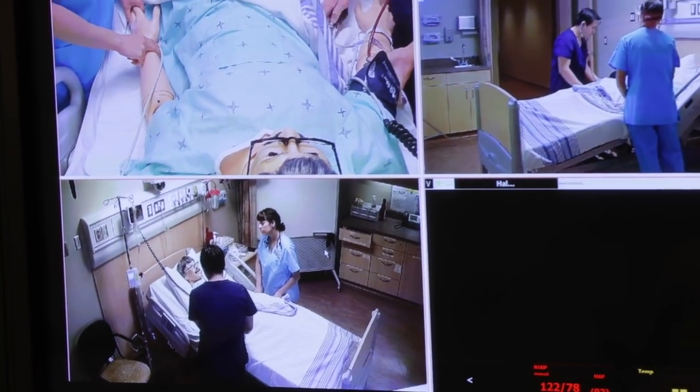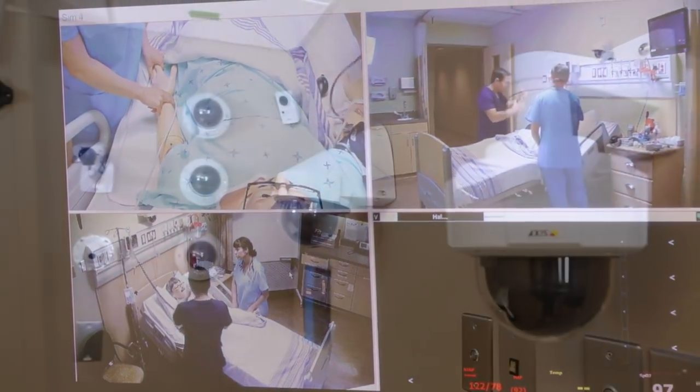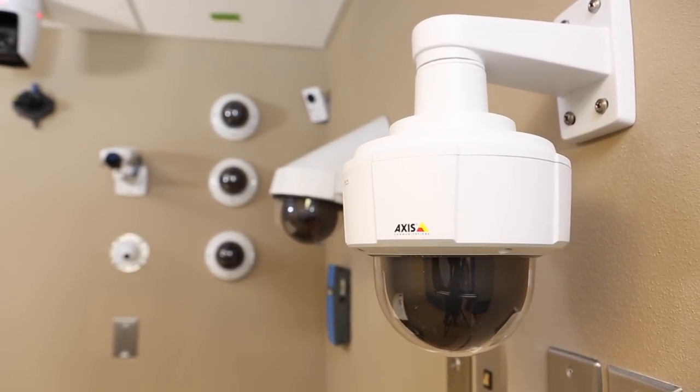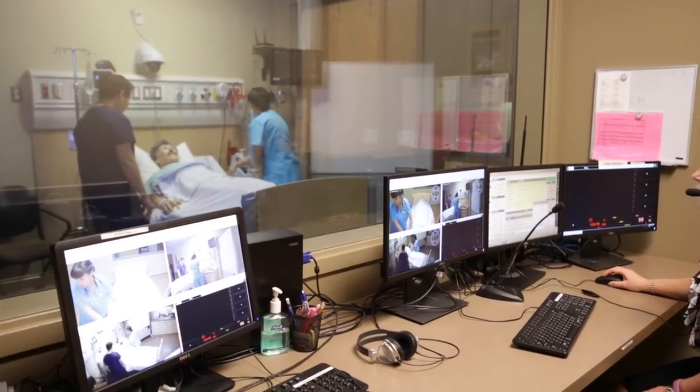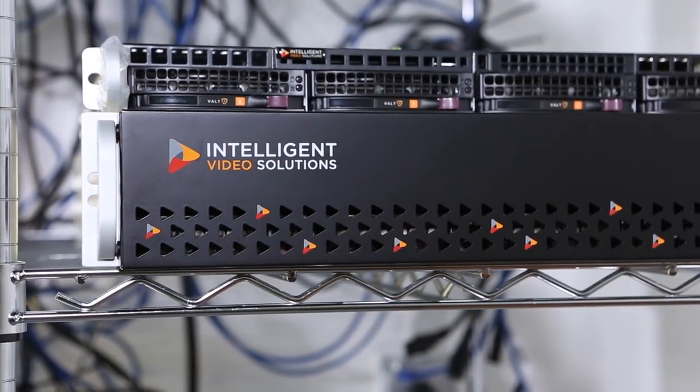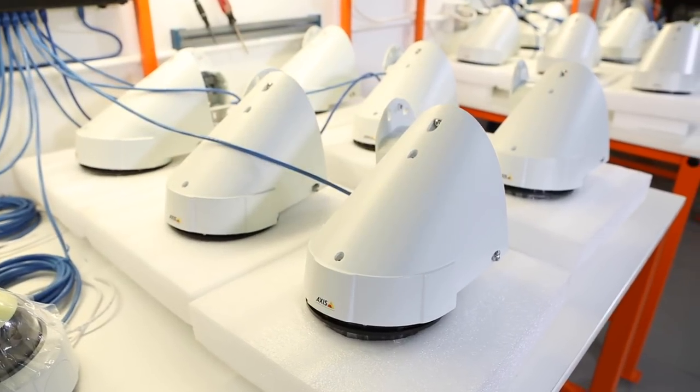One of the big advantages to Vault from an IT perspective is there's no software to install. You buy the license for the cameras and you're flying — anywhere on campus, you can access the system. The server is already sitting in the data center, so we're just adding eight more cameras with eight new licenses and we're ready to go. We're not actually buying any more hardware, because we can expand into that system.